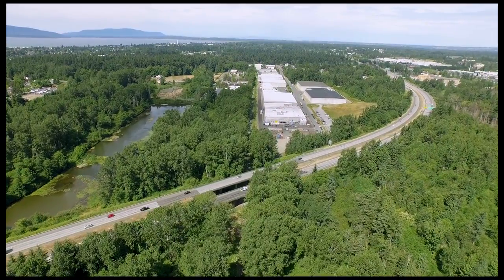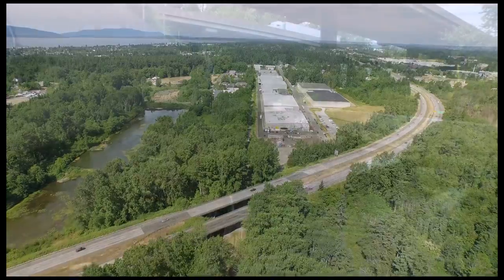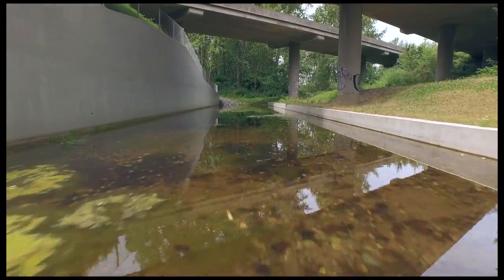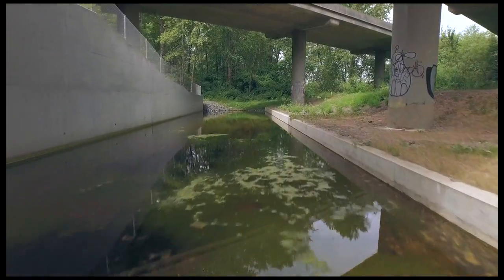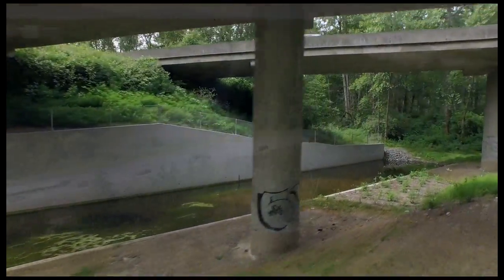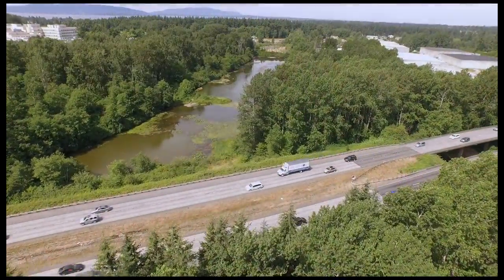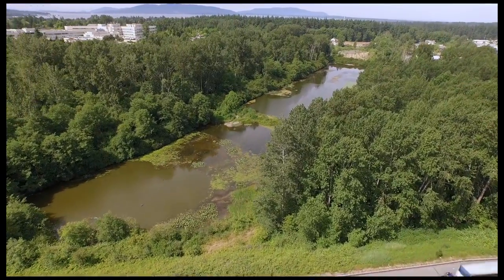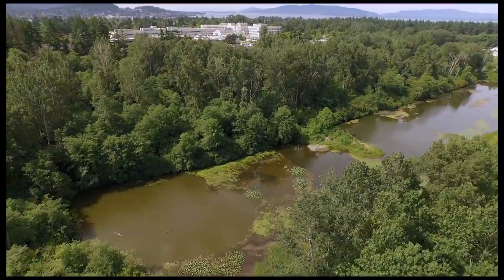Here, the stream passes under I-5 through the new open-top box culvert built in 2014 by the Washington State Department of Transportation. While the old I-5 culvert blocked fish passage, the new open-top design is ideal for fish migration and eliminates a significant fish barrier. Just past I-5, the stream takes a sharp turn to the south and flows through Bug Lake, then continues on its way to Bellingham Bay.